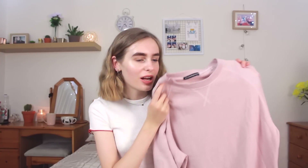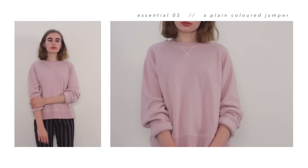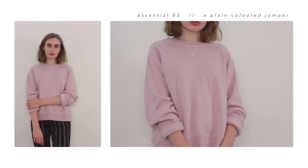My next jumper essential is just a plain coloured jumper. I picked out this one from Brandy Melville, which is just a pale pink colour. I basically picked it out for the same reason I picked a plain top as one of my essential tops — they're just easy to style, really simple, you can't really go wrong. I also picked this one out because it's the softest thing and it's just so comfy.